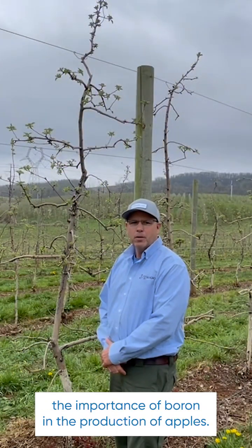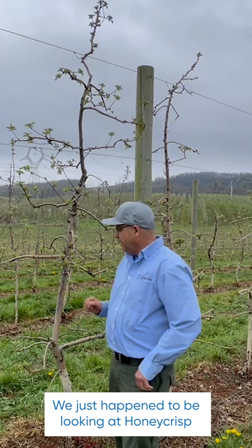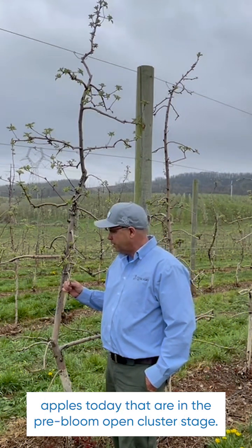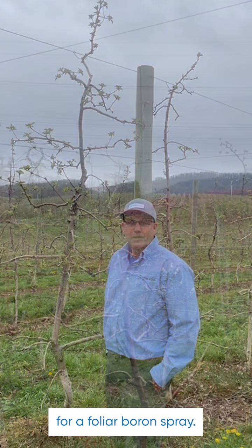Today we're going to talk about the importance of boron in the production of apples. We just happened to be looking at honey crisp apples today that are in the pre-bloom open cluster stage, and this just happens to be the perfect timing for foliar boron spray.